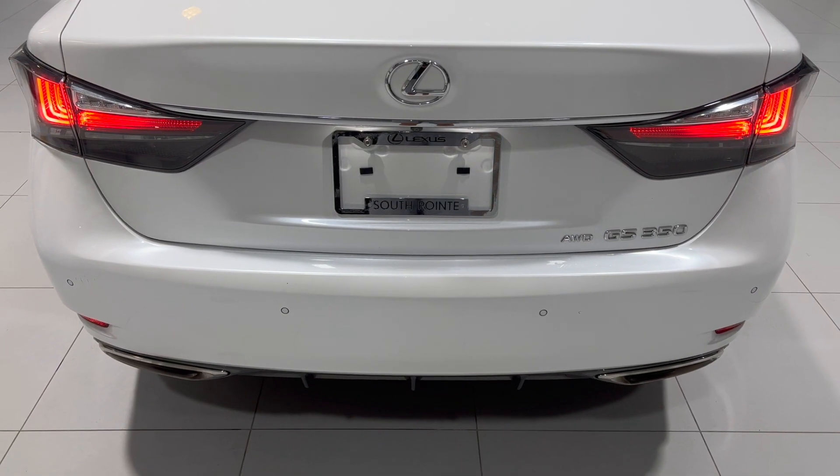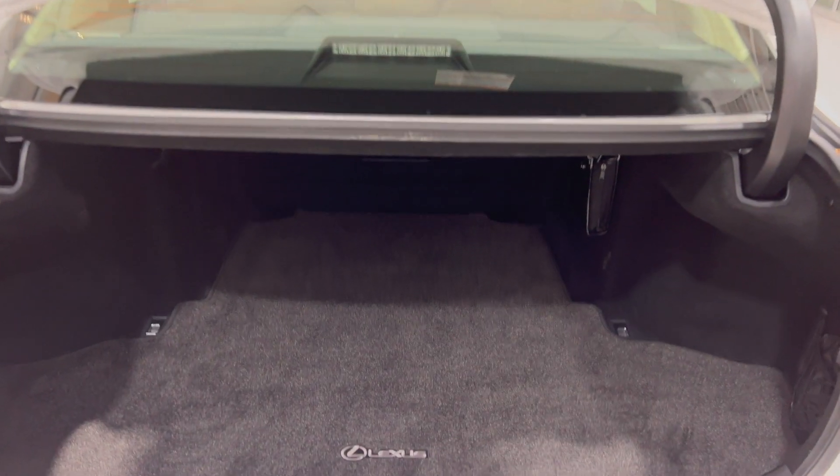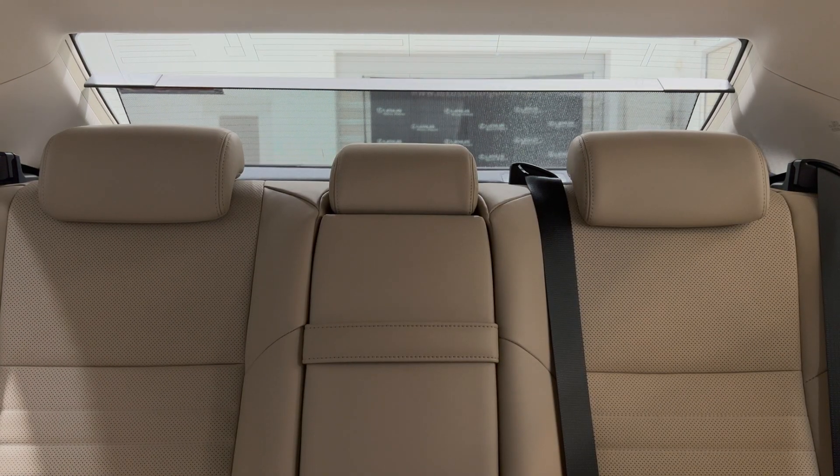Additional features include clearance and backup sensors, power trunk, power rear window sunshade, power folding mirrors, and premium LED headlights.